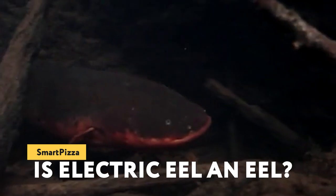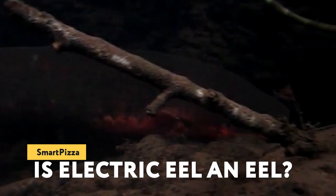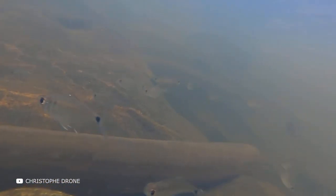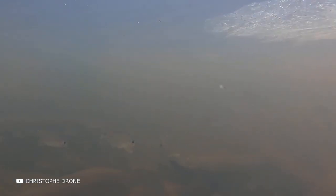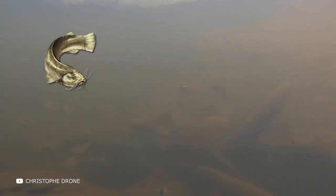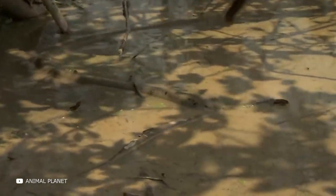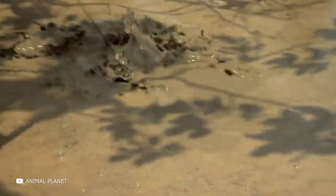Despite the presence of the word 'eel' in its name and external similarity, the electric eel is by no means a relative of the common European eel. It is a member of the order Gymnotiformes and is more closely related to the catfish. The electric eel was previously thought to be the only species in the genus Electrophorus, but in 2019, two more species were discovered and classified in the genus.